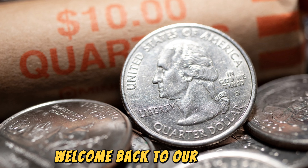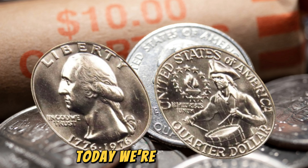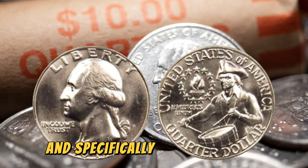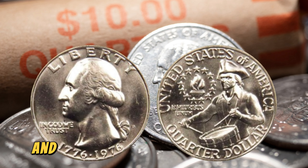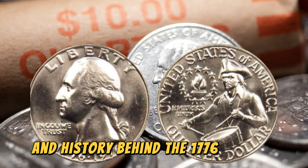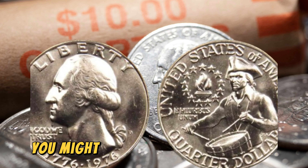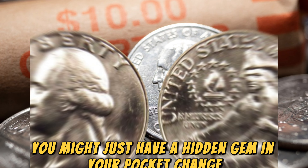Hey everyone, welcome back to our channel. Today, we're diving into the fascinating world of coin collecting, and specifically, we're going to explore the value and history behind the 1776-1976 quarter dollar coin. You might just have a hidden gem in your pocket change.